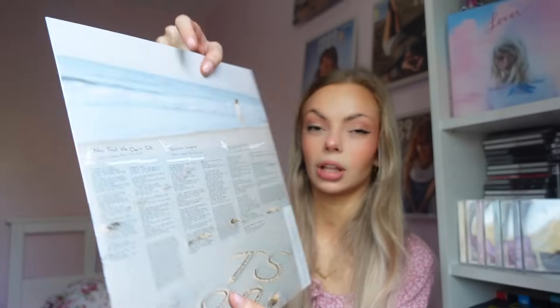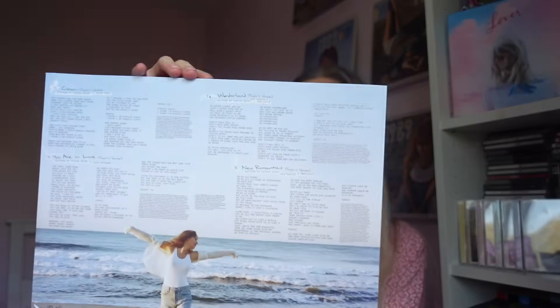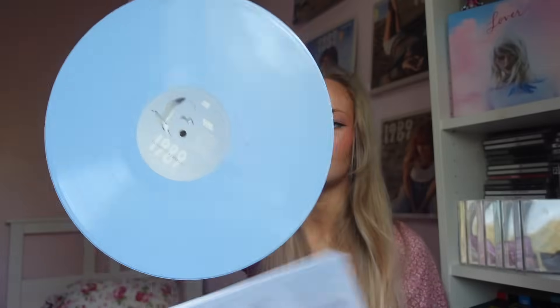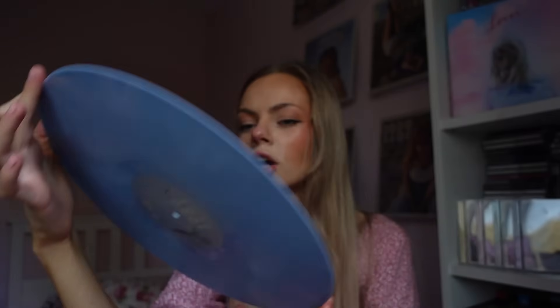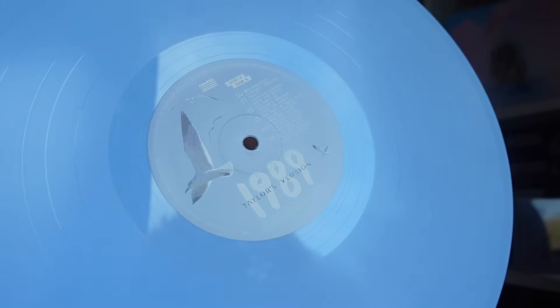What I do like is that they've incorporated the photo shoot into the lyrics rather than just having it be completely lyrics — it just shows the effort put in. The second disc is exactly the same colour. On disc two side A we've got This Love, I Know Places, Clean, Wonderland, and You Are in Love. Then on disc two side B: New Romantics, Slut, Say Don't Go, Now That We Don't Talk, Suburban Legends, and Is It Over Now — and obviously those last five are the songs from the Vault.